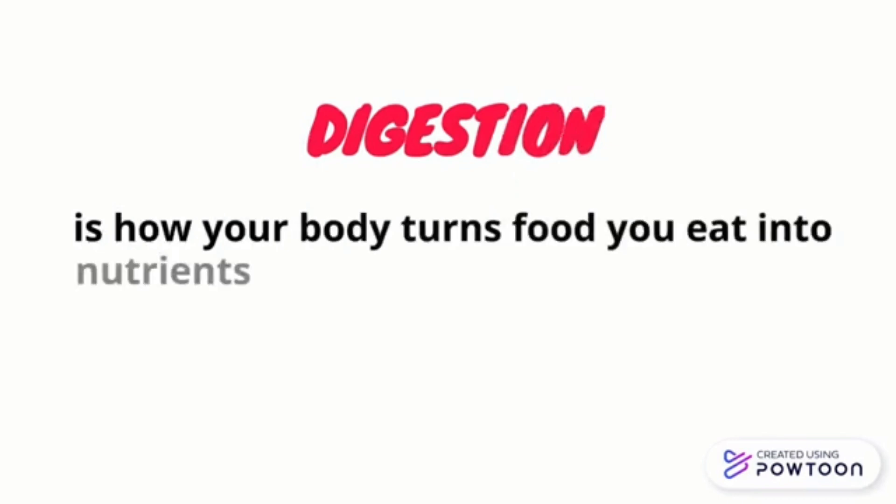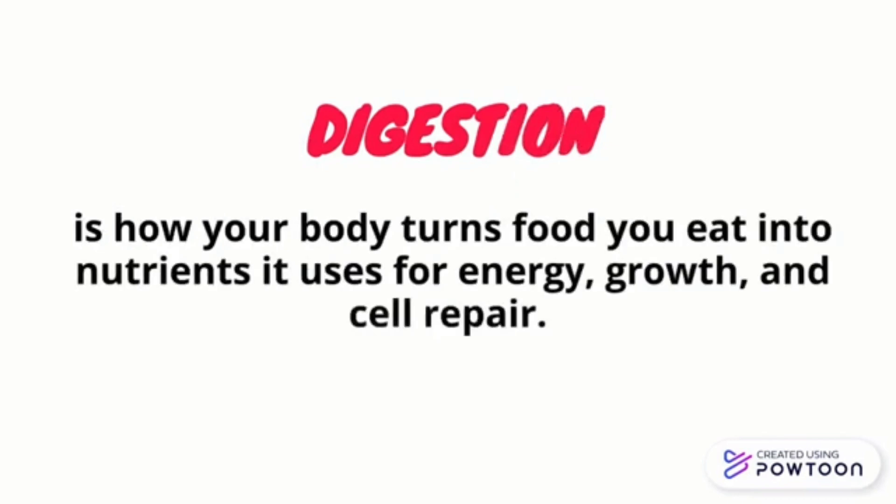Digestion is how your body turns food you eat into nutrients and uses for energy, growth, and cell repair.